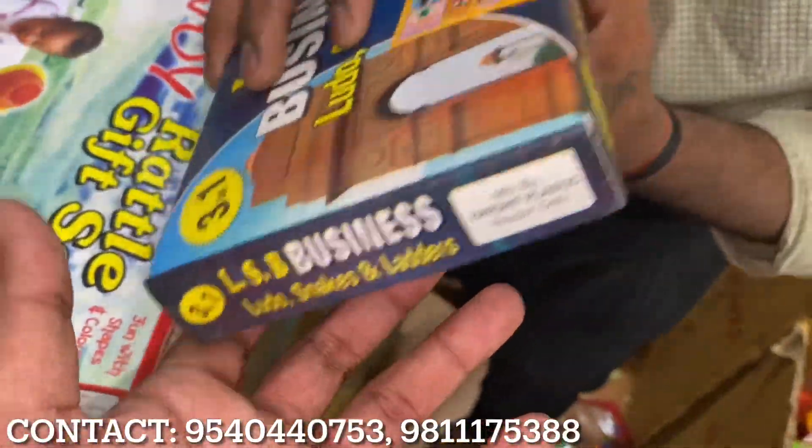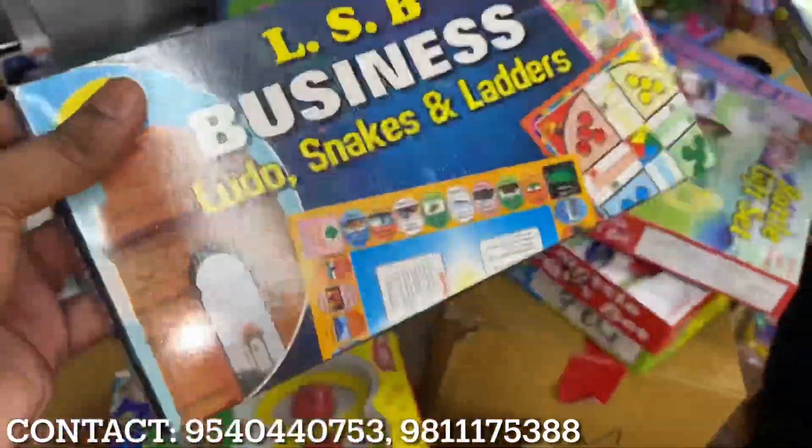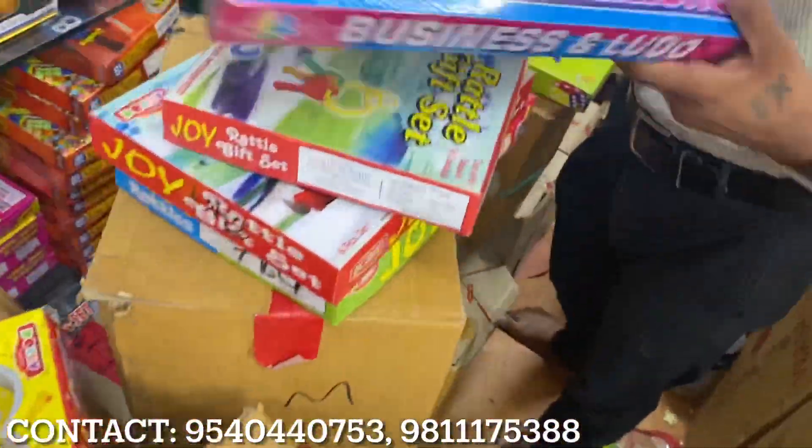This is a business game — I have loot, snake and ladder, all of these items available. One box will get you all of these items at 30 rupees. You can get 3 items in one box. Look at this — loot business!